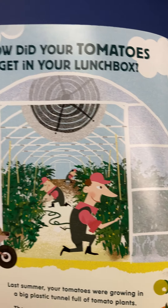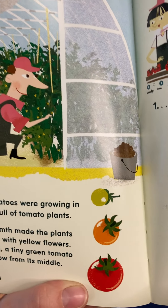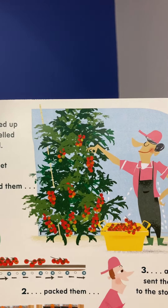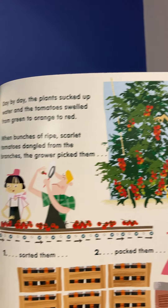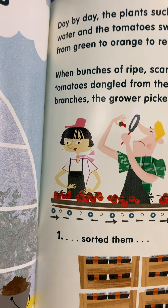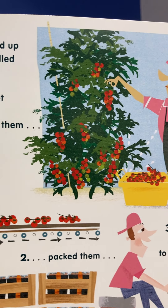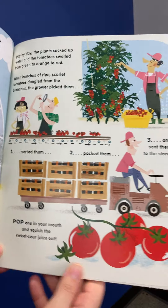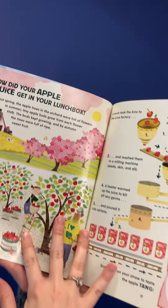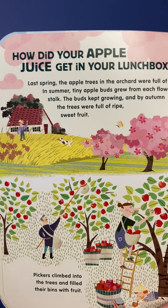How did your tomatoes get in your lunchbox? Last summer, your tomatoes were growing in a big plastic tunnel full of tomato plants. The sun and the warmth made the plants grow tall and bloom with yellow flowers. As each flower died, a tiny green tomato fruit began to grow from its middle. Day by day, the plants sucked up water and the tomatoes swelled from green to orange to red. When bunches of ripe, scarlet tomatoes dangled from the branches, the grower picked them, sorted them, packed them, and sent them to the store. Pop one in your mouth and squish the sweet, sour juice out.